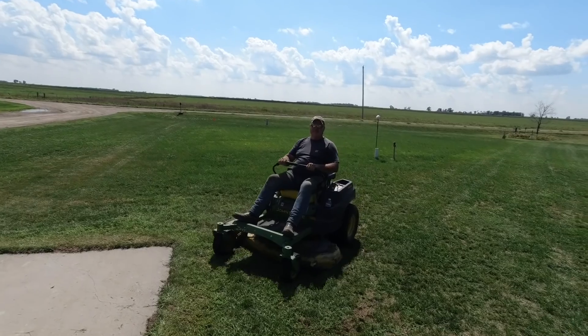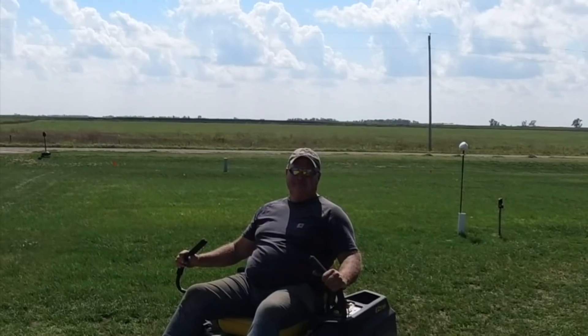We're cutting hay today and looks like he drew the short end of the stick. Some days you just win, some days you're Brian.